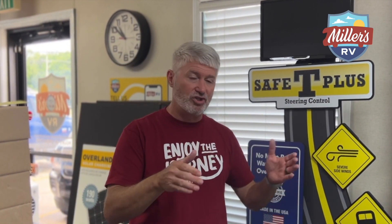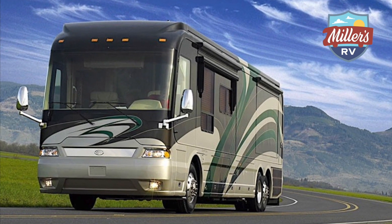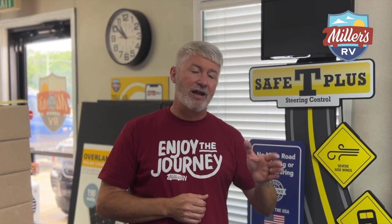It helps with potholes and ruts — you're not going to be affected as much with jerky side-to-side movement. And of course, like I said before, the 18-wheelers and other big vehicles passing you are not going to impact you as much when you have Safety Plus installed.